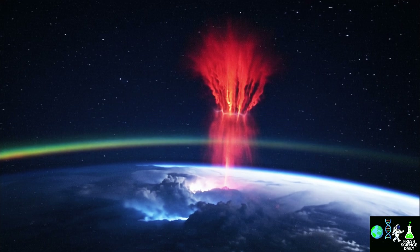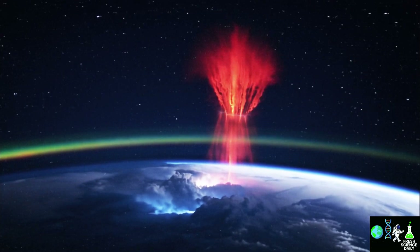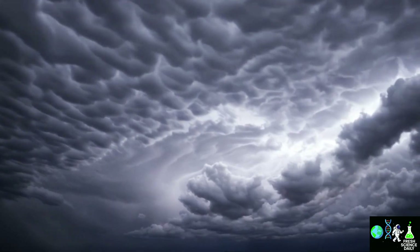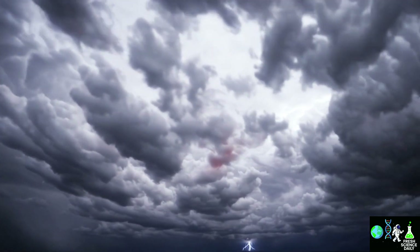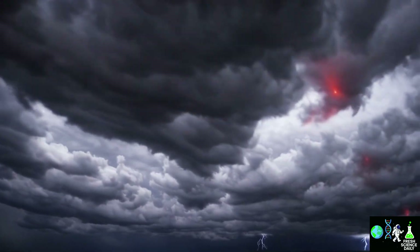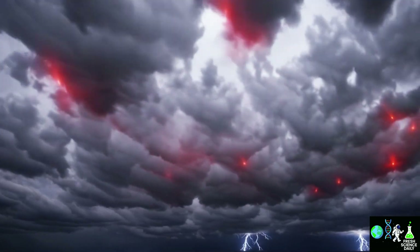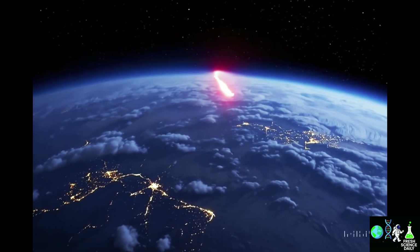Let's start with the basics. The name sounds like science fiction, right? Sprite means fairy or spirit in English, and that's exactly what red sprites are like — little light spirits that appear above the most powerful thunderstorms. Imagine seeing a red lightning bolt, gigantic, stretching 30 or 40 kilometers tall, shooting up from the clouds into space, painting the upper atmosphere bright red. They were first properly seen only in 1989.